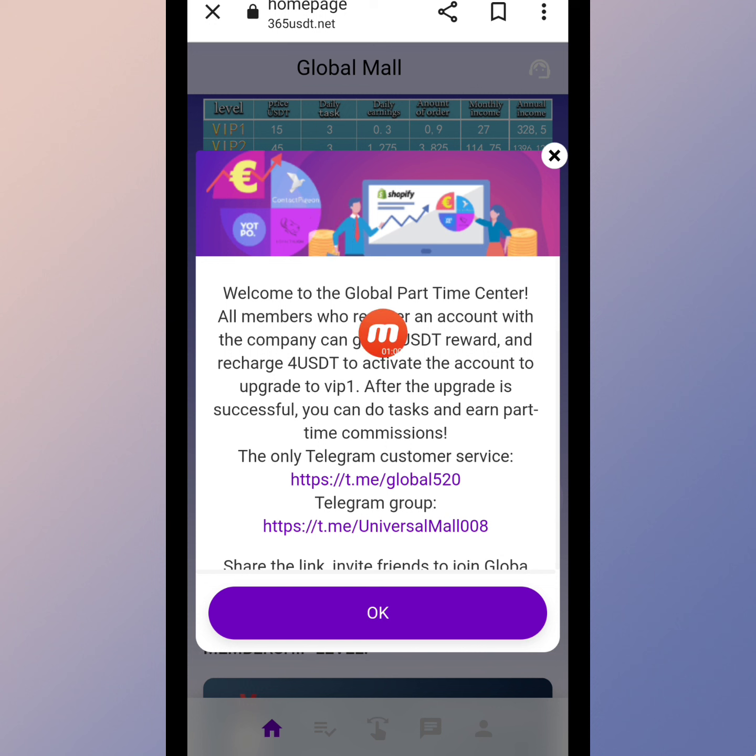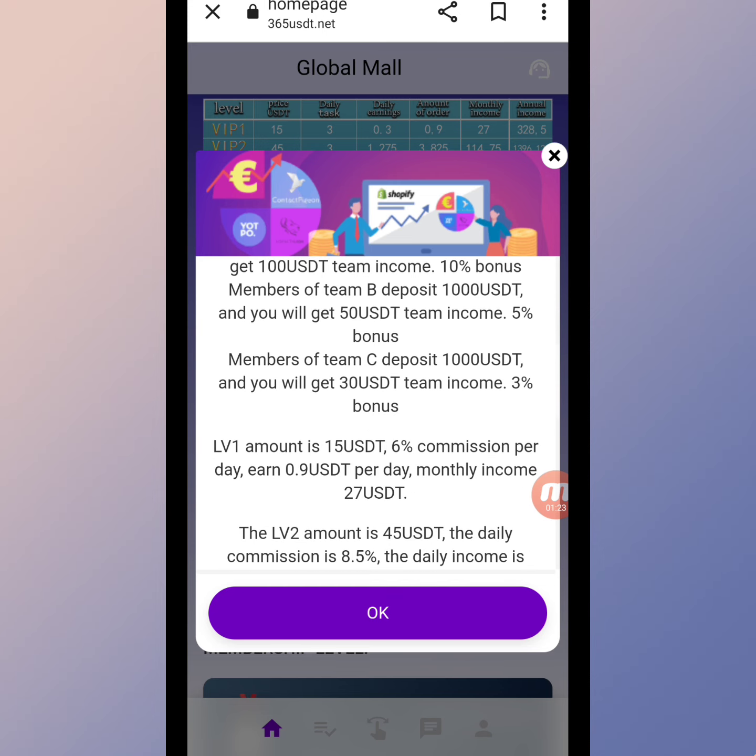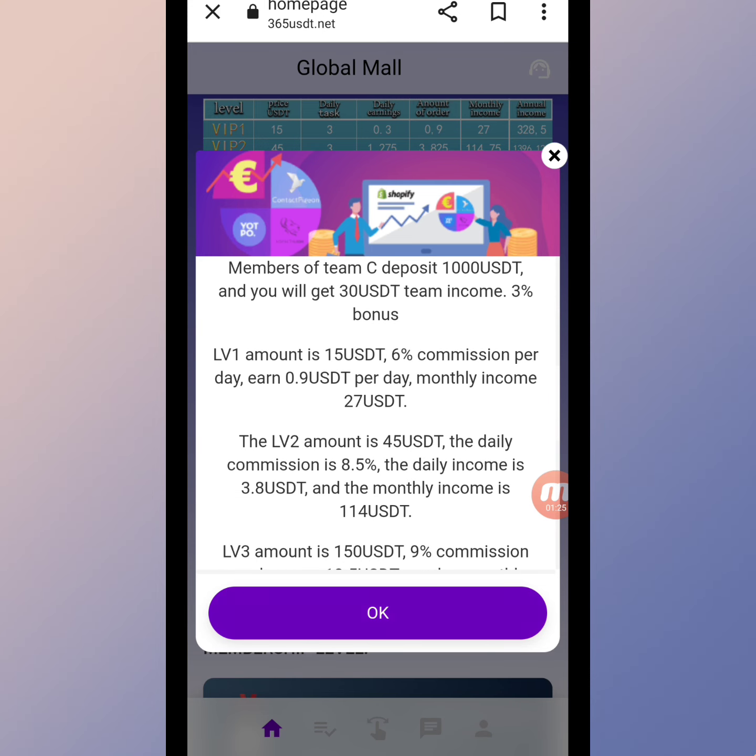A company notification appears: welcome to the global part-time center. All members who registered an account with the company can get an 11 USD reward. Recharge 4 USD to activate the account and upgrade to VIP1. After the upgrade is successful, you can do tasks and earn part-time commission. There is also a Telegram customer service group and information share links.